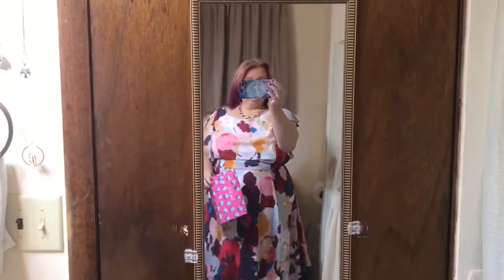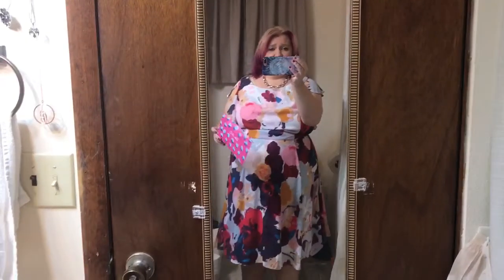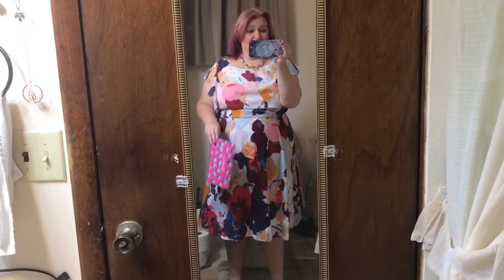Hey guys, Wandering Dreamer here with another Dia & Co unboxing. I am trying for that beach dress once again and I cannot seem to get them. I ordered a box of four dresses and I asked for one accessory.